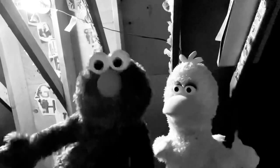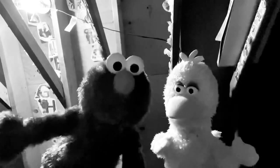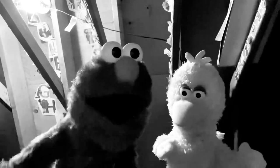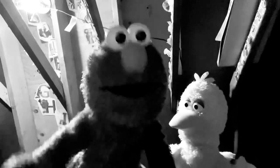Elmo made each letter clearly, no two letters look the same. And when he was all finished, those four letters spelled his name. Elmo. But the next part of that story is the part Elmo likes best.